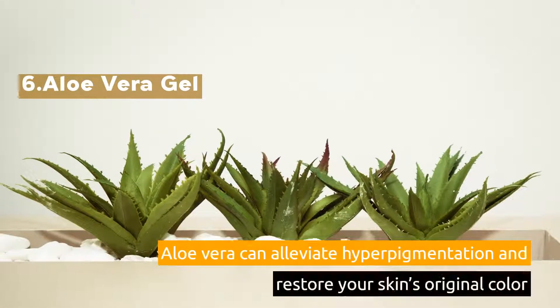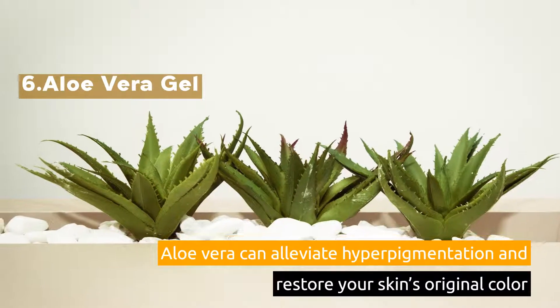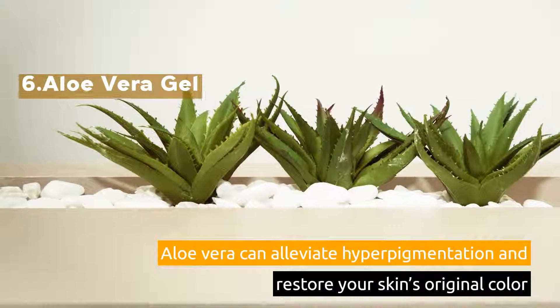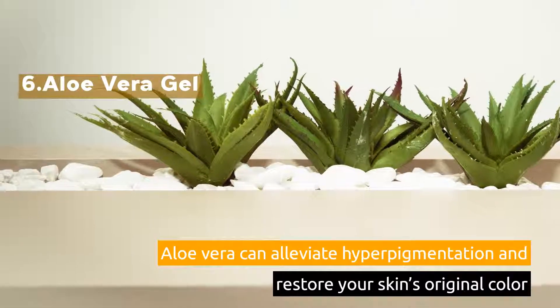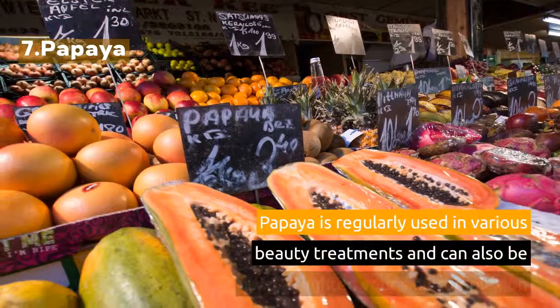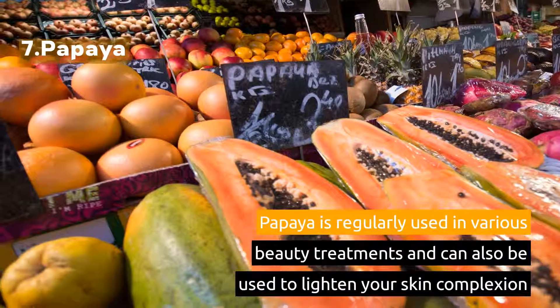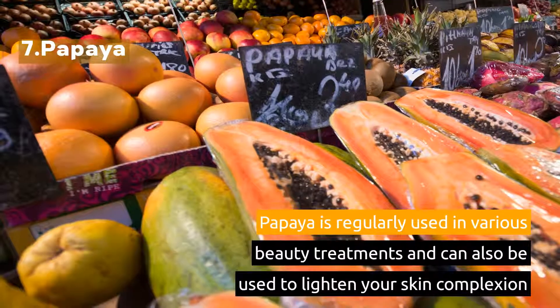6. Aloe Vera Gel. Aloe Vera can alleviate hyperpigmentation and restore your skin's original color. 7. Papaya. Papaya is regularly used in various beauty treatments and could also be used to lighten your skin complexion.